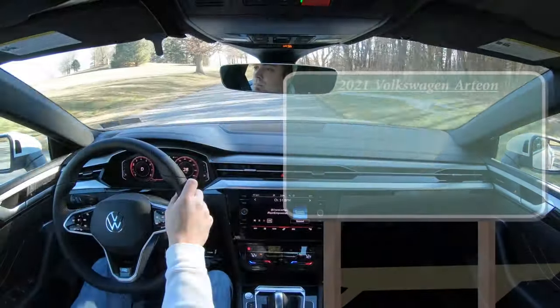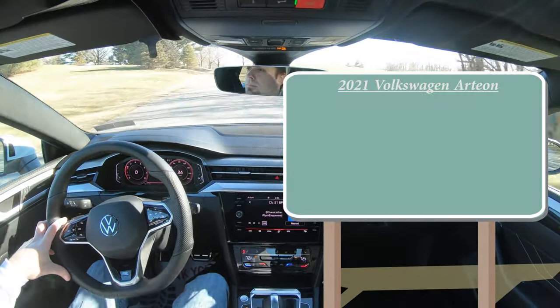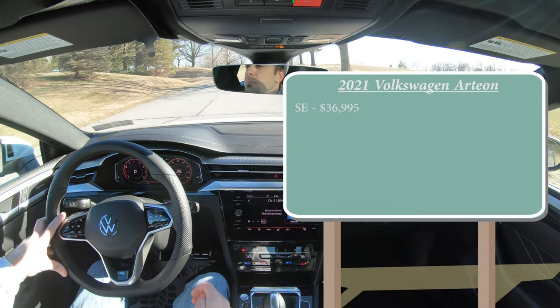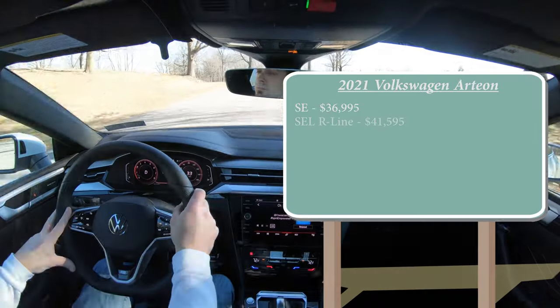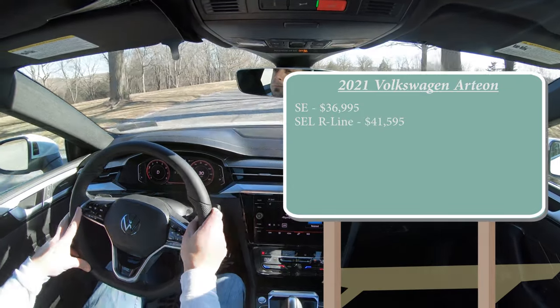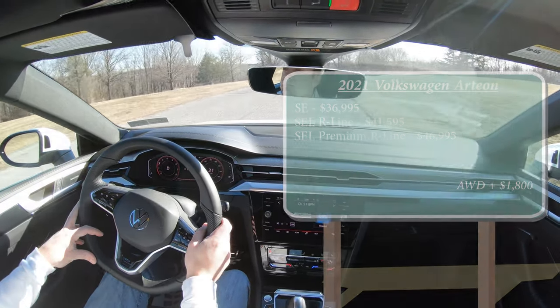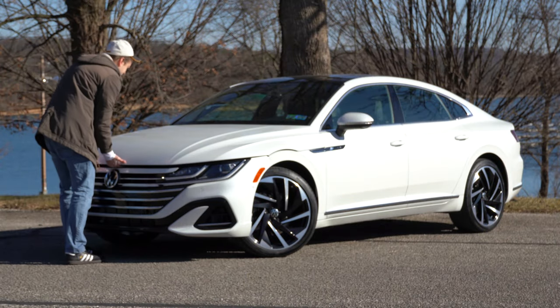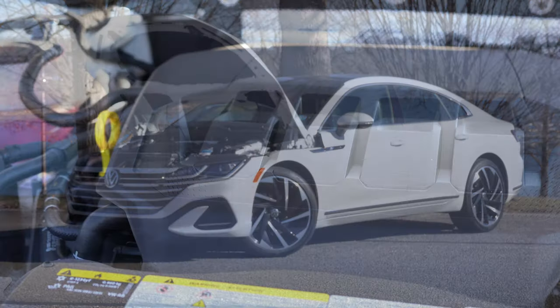Let's start with pricing. There are a few different trim levels for the 2021 Arteon: the SE starting at $36,995; the SEL R-Line for $41,595; and the one we have today, the SEL Premium R-Line, starting at $46,995. Regardless of trim level, the powertrain will be the same.